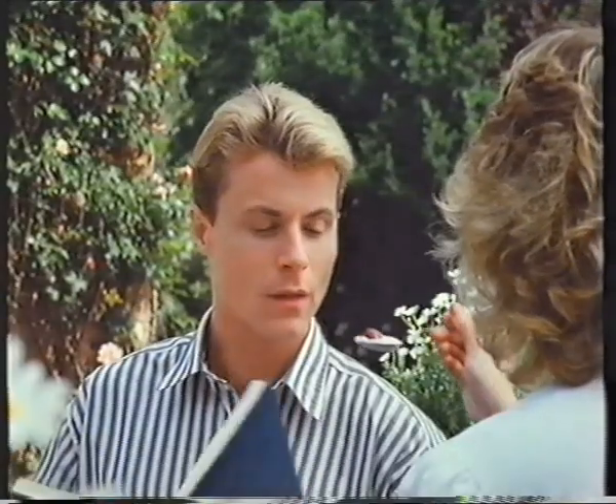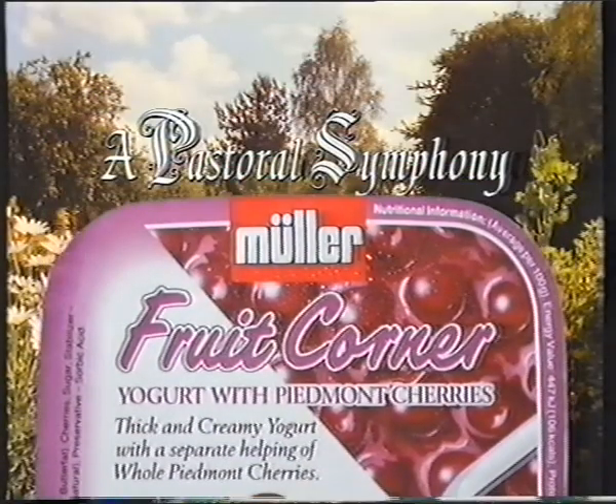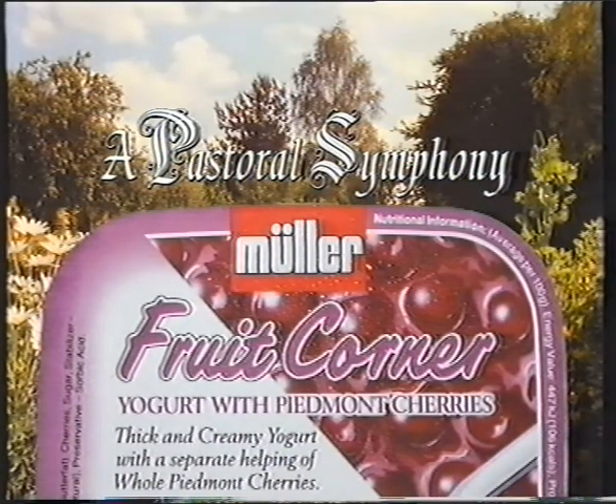You must try these famous Fruit and Crunch Corners yourself. All together, a pastoral symphony by Müller. Thank you.